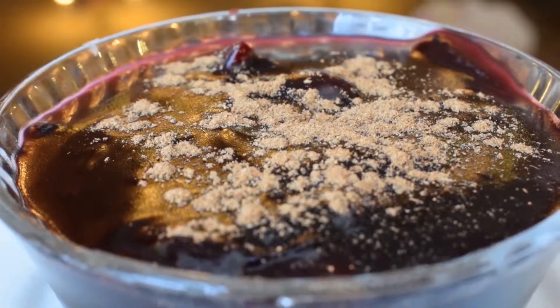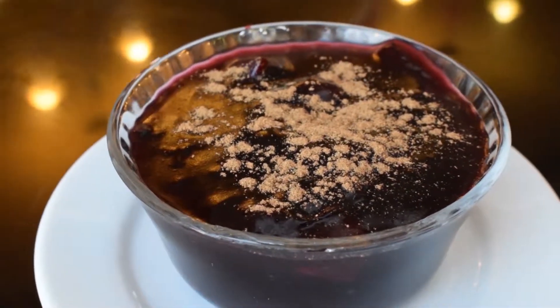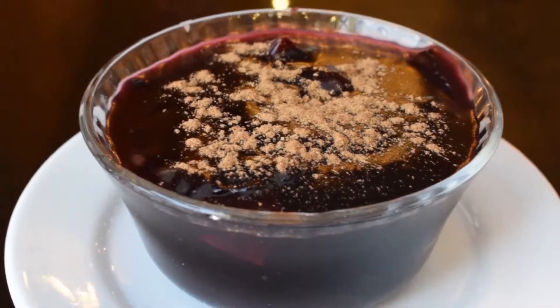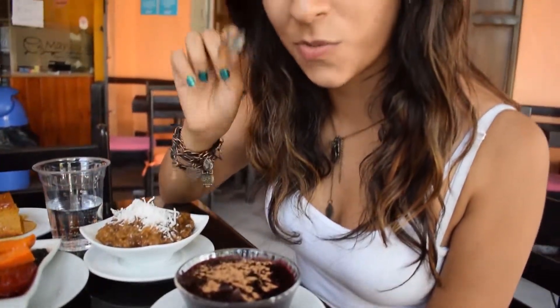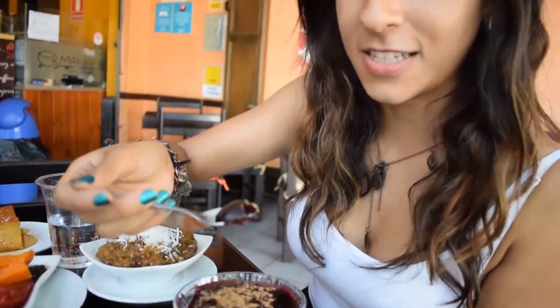Mazamorra Morada is one of the favorites among Peruvian desserts. It's a porridge whose principal ingredient is purple corn and sweet potato flour. And now this is one of my favorites — it's made with purple corn. Let's see how it is.